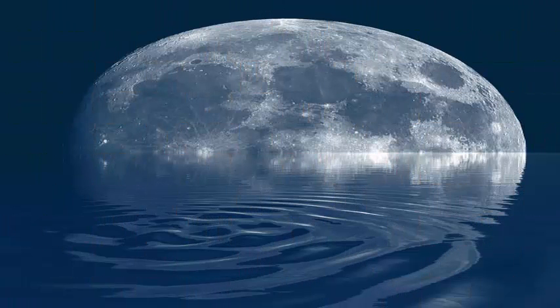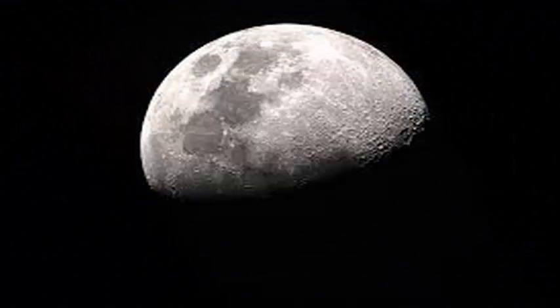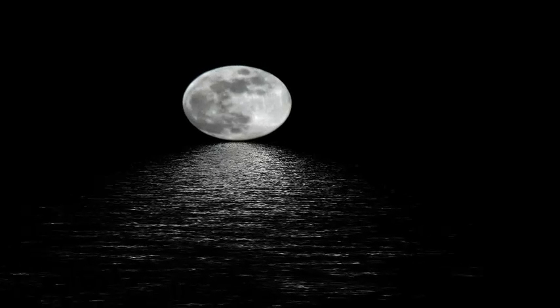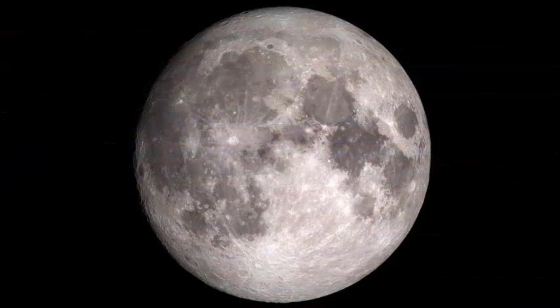Now, a new analysis of two lunar missions casts doubt on that theory and suggests that water could really spread across the surface of the Moon. The analysis, published in the journal Nature Geoscience on February 12, could help researchers understand where the water comes from on the Moon.